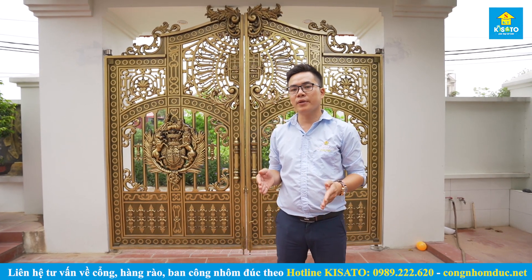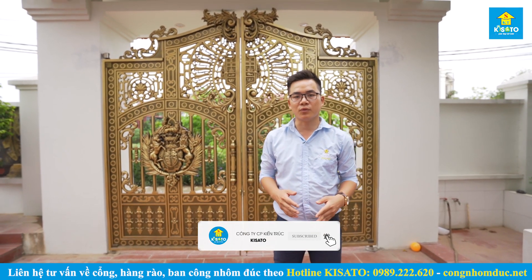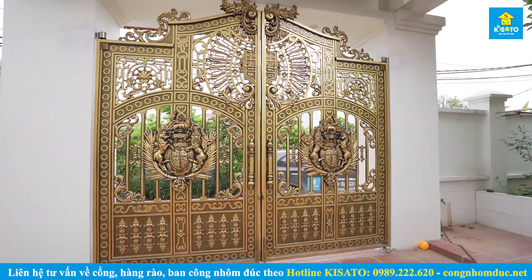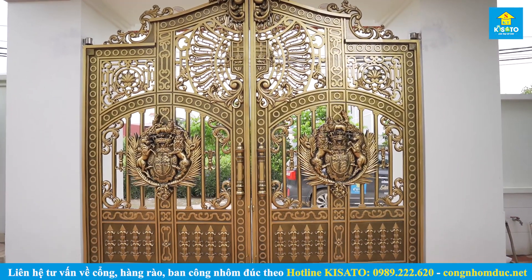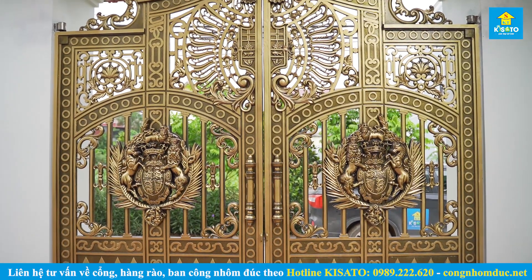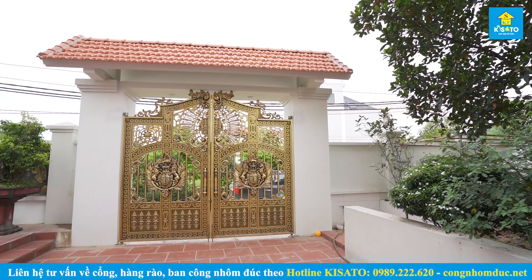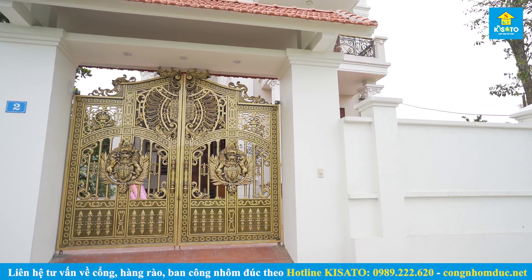Như các bạn đã biết, một ngôi nhà đẹp thì phải đồng bộ từ ngoại hình kiến trúc đến nội thất phía bên trong và toàn thể khuôn viên sân vườn phía bên ngoài. Anh Nguấn đã đặt trọn niềm tin vào công ty chúng tôi để tiến hành thiết kế một mẫu cổng nhôm đúc phù hợp với toàn bộ kiến trúc ngôi nhà của anh - một ngôi biệt thự 3 tầng mái thái theo phong cách tân cổ điển - để tạo sự bề thế, sang trọng cho toàn thể công trình.